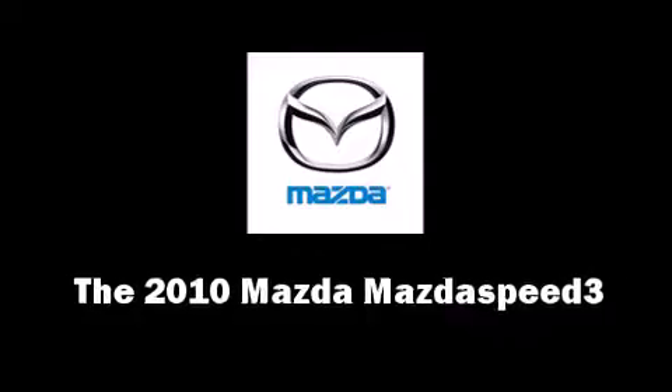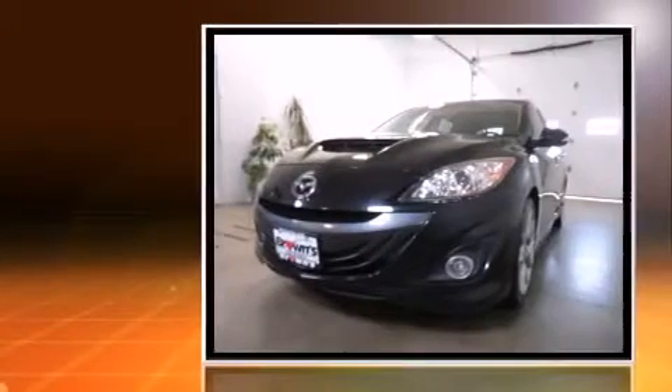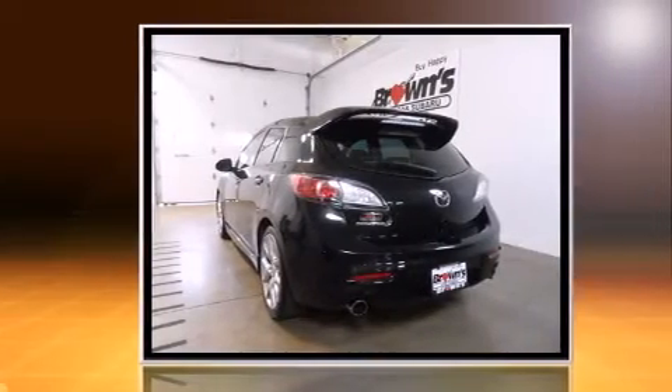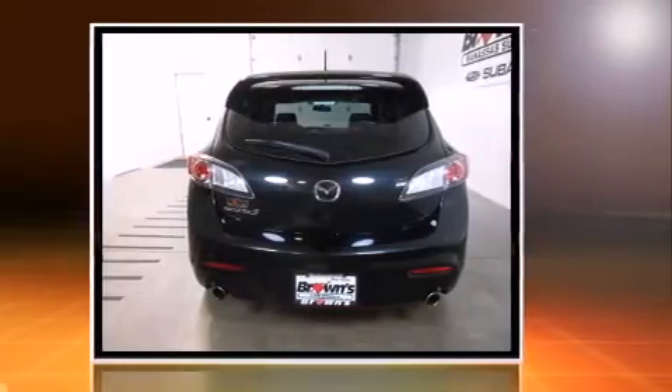You're going to love the 2010 Mazda Mazdaspeed 3. This four-door, five-passenger hatchback just recently passed the 50,000 mile mark. Under the hood you'll find a four-cylinder engine with more than 200 horsepower, providing a smooth and predictable driving experience.